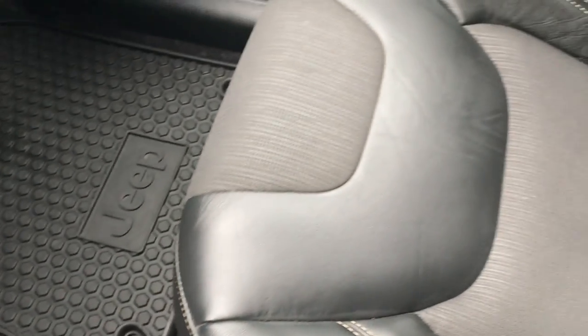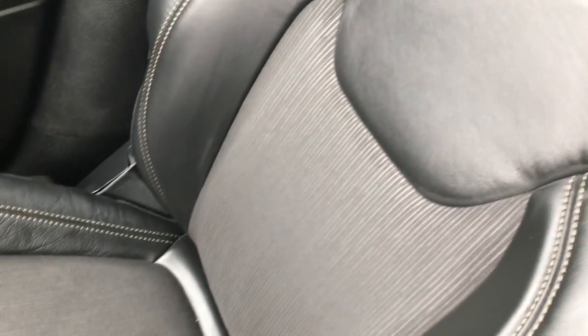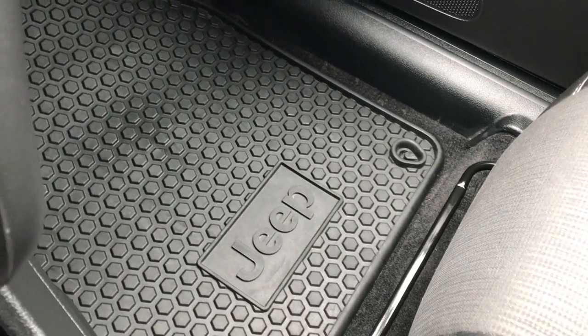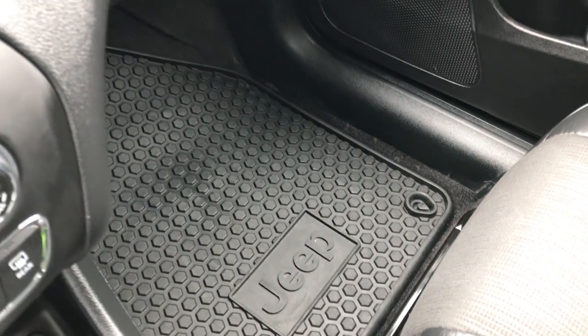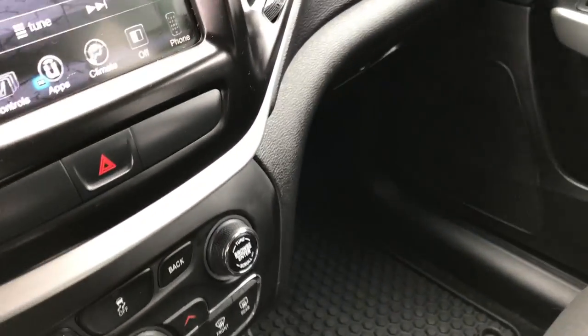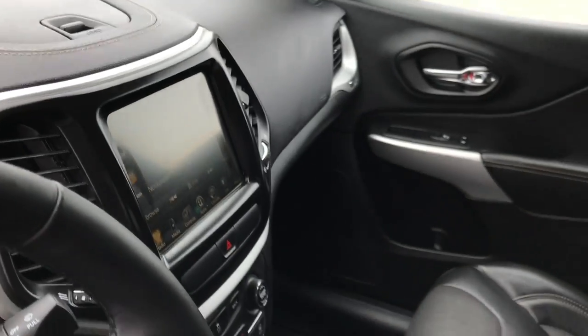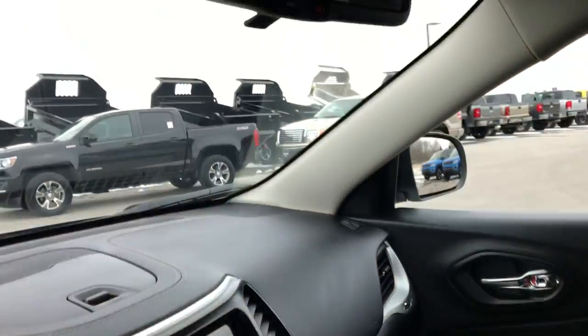Electronic parking brake. The passenger seat is absolutely perfect as well — no rips or tears. This vehicle has never been smoked in and it has a factory all-weather floor mat on that side as well. We'll take a quick look at the back seats and then check out under the hood.